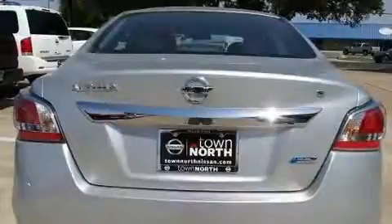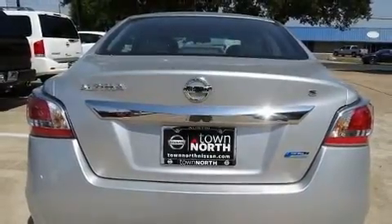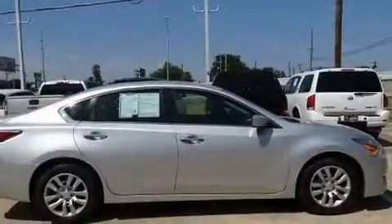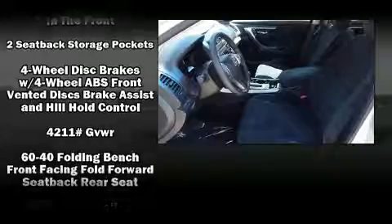It's equipped with tons of terrific amenities that won't break your budget, such as remote keyless entry, front and rear reading lights, a tachometer, speed-sensitive wipers, a trip computer, and cruise control.